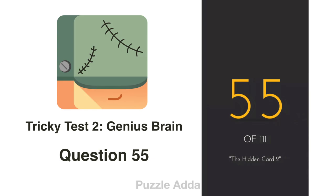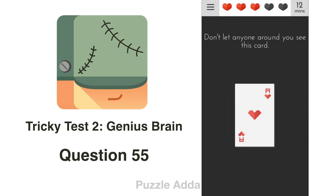Question 55: Don't let anyone around see this card. To do that, we will lay our phone face down.